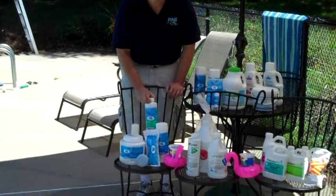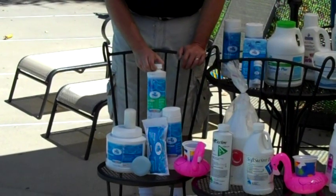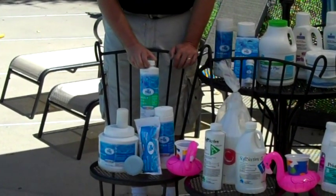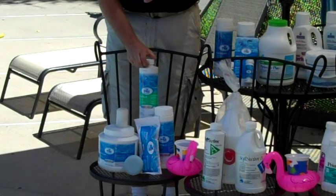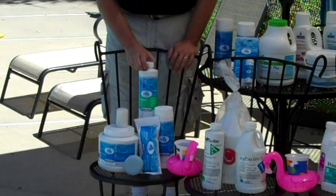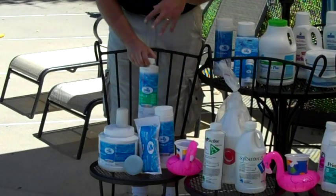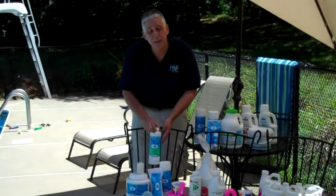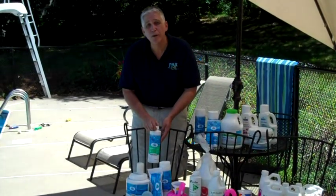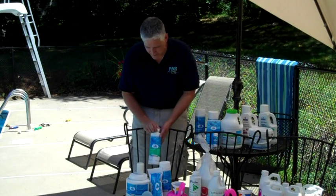The third step is Backup Algaecide, which is going to prevent algae. It's a surfactant, so it heads for all the surfaces where algae first tends to grow and does a great prevention job. Also, if you happen to get lots of water bugs, the surfactant in the Backup Algaecide helps to remove the air bubble which keeps those little bugs alive — just a nice little extra.